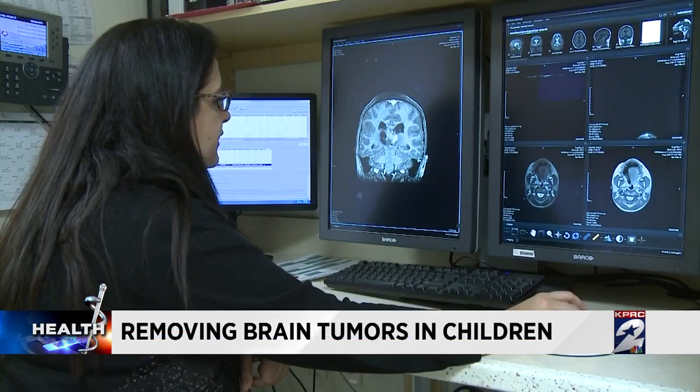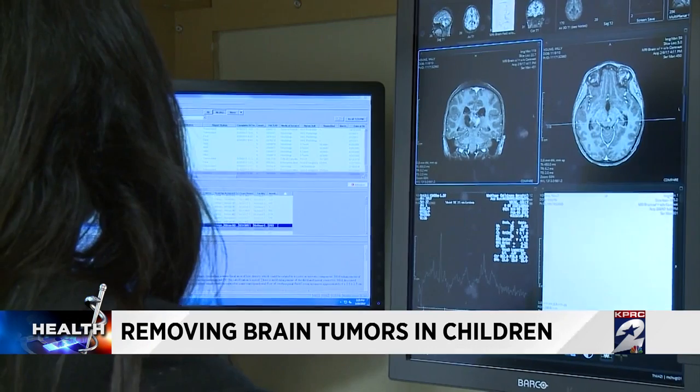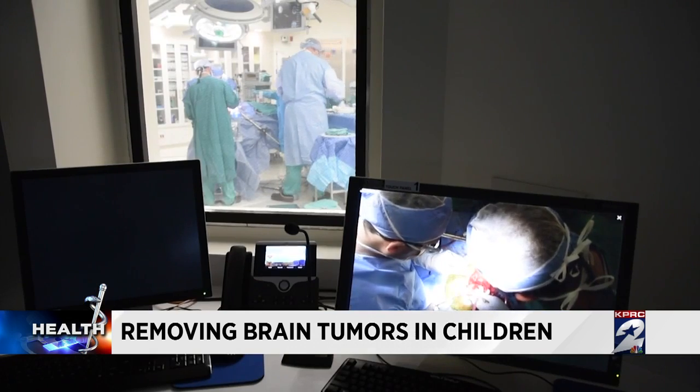A CT scan found a life-threatening condition. Willie was rushed to the hospital for emergency surgery. He had a lot of pressure on his brain from a mass that was growing really in the center of his brain. Doctors removed the tumor right away.